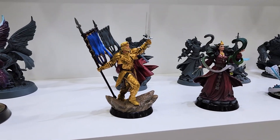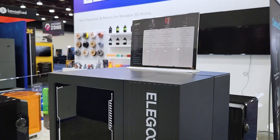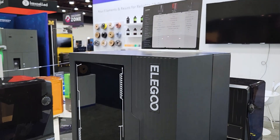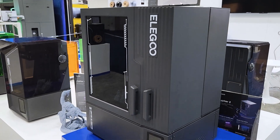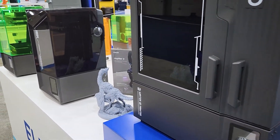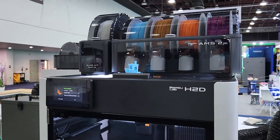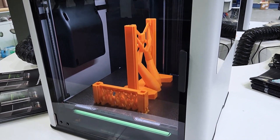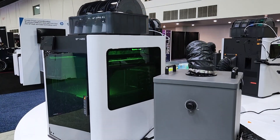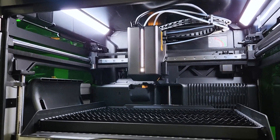However, Elegoo is well known for their resin printers, and they did have the new and very large Jupiter model on display. For those of you who are into resin printing, you'll be looking at a build volume of roughly 300x160x300mm, which is really big. And right beside Elegoo, Bambu Lab was out in full force with a nice display of their latest and greatest H2D, performing various feats such as printing and laser cutting. I finally got to see them in person — very impressive machines to say the least — and cool to watch the dual extruder in action.